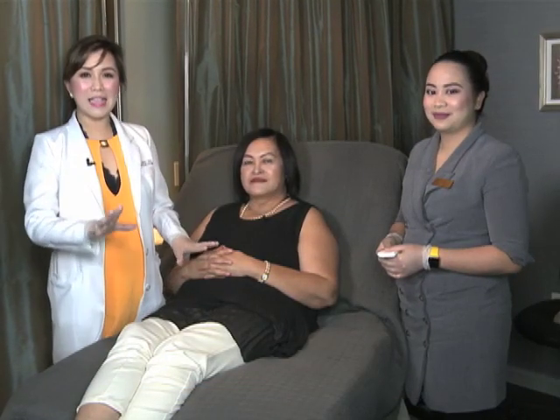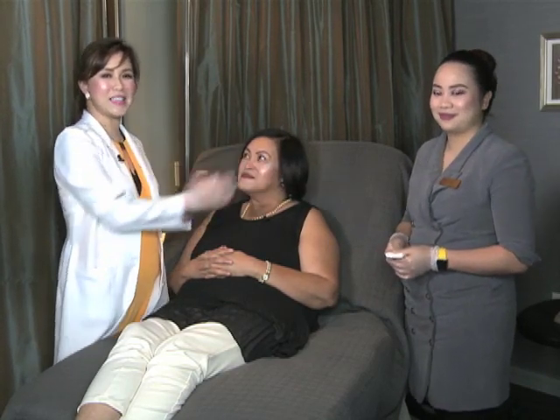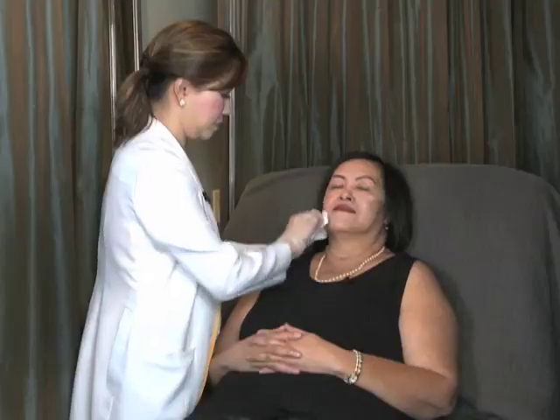Mga ka-nation, nandito po tayo sa treatment room with our client, si Tita Nini, and our skin consultant na si Joanne Buenavista. Nililinis lang natin ang face niya. But then, makikita nyo, kahit na wala siyang makeup, napakaganda ng skin niya underneath — glowing, healthier skin. Medyo malalaki yung pores ng konti, pero with the FF mask na gagawin natin sa kanya, ititreat natin yung brown spots niya, at paliliitin din natin ang pores niya.